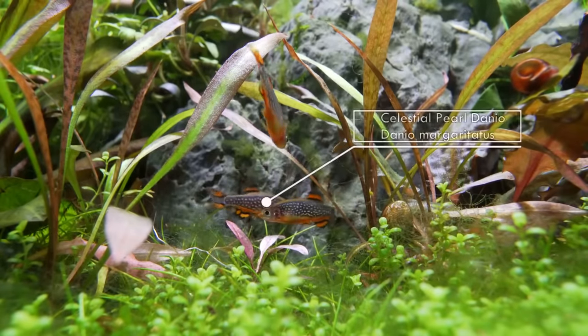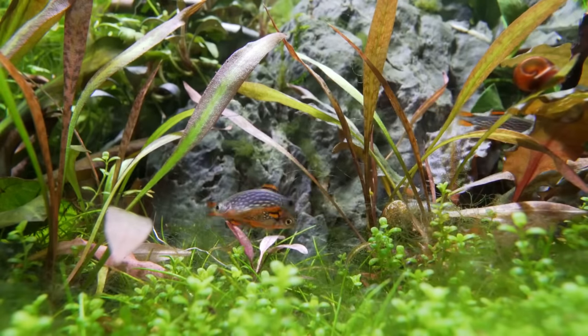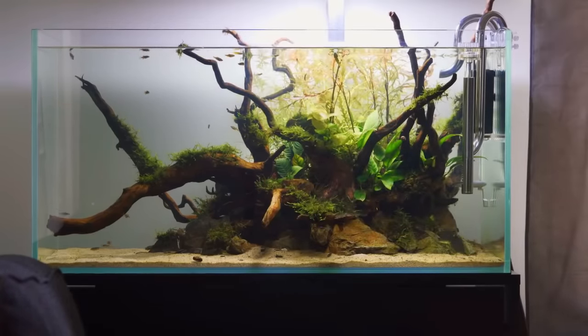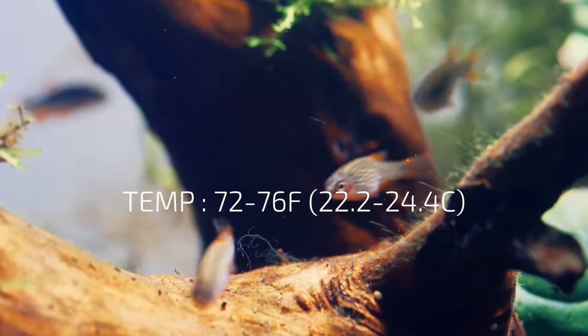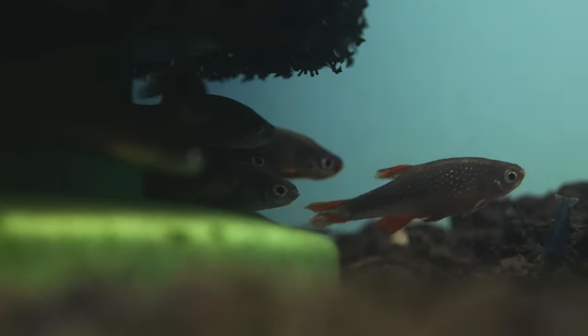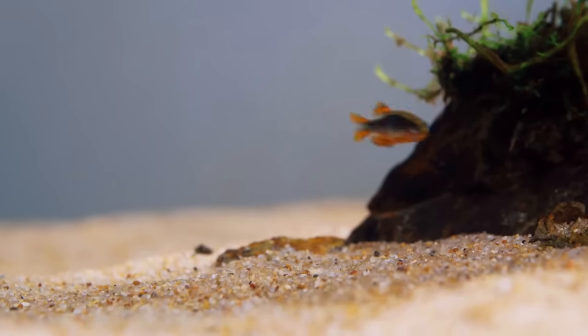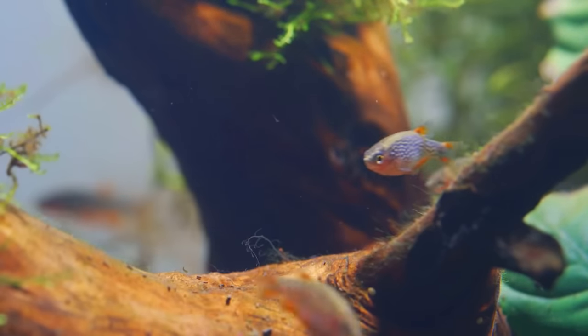Celestial Pearl Danios are crazy popular, also known as Galaxy Rasboras. As they color up they look amazing — they get orange on the fins and little star patterns on them. They eat small foods and are totally peaceful; they can mesh with a bunch of other stuff. They can be a little shy, so give them plenty of hiding spots — plants, rocks, or decorations — so they feel safer. They don't like super bright light, so dimming that down helps. Pretty easy to keep alive, great for a little five gallon desktop.